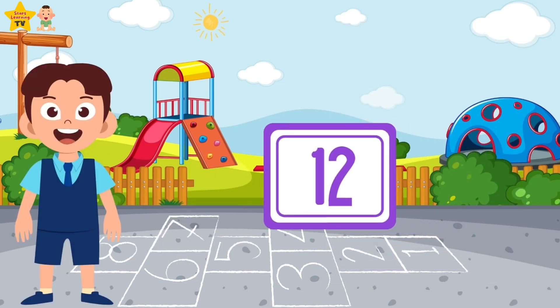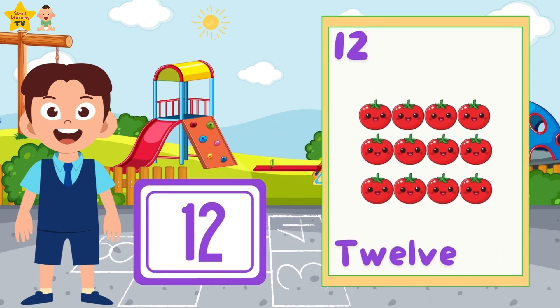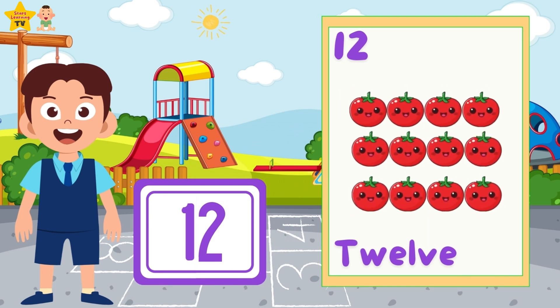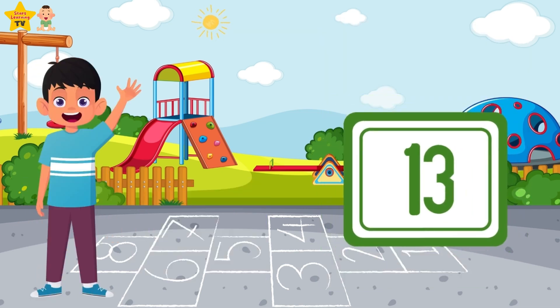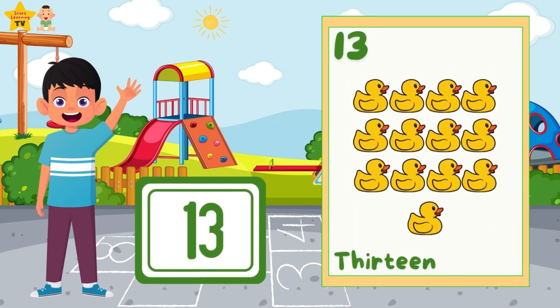Twelve — twelve tomatoes. Thirteen — thirteen rubber ducks.